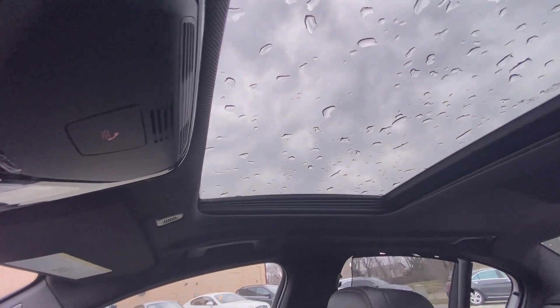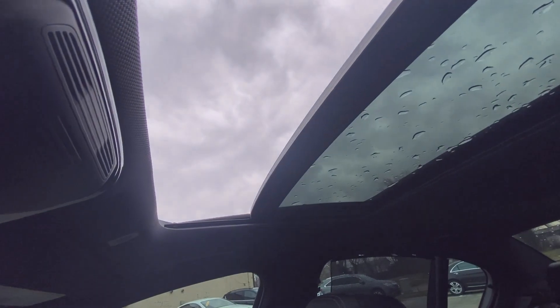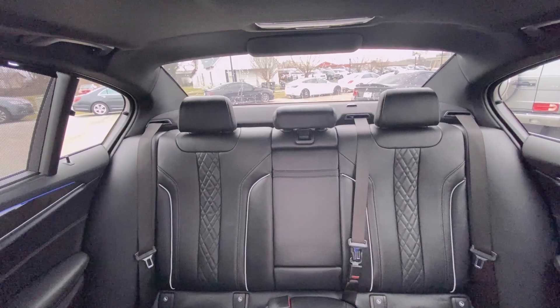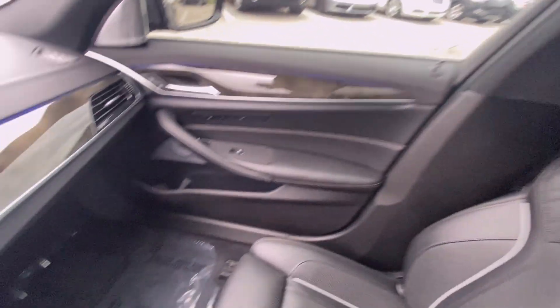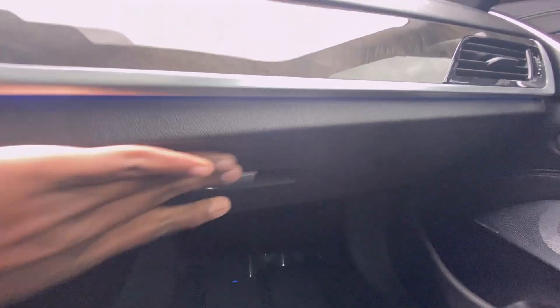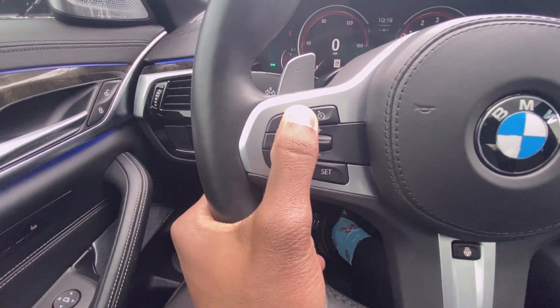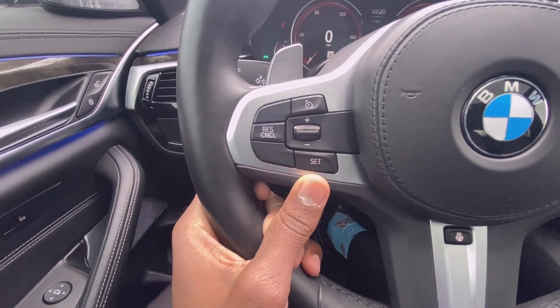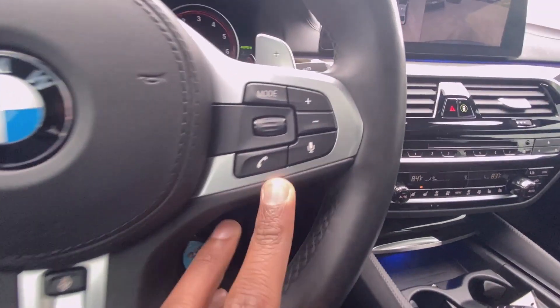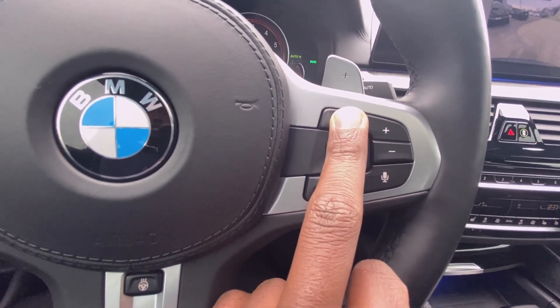There's a nice big sunroof which you can power slide with one touch. There's a view of the rear seat. Here's your glove compartment with your owner's manual. And then you have your cruise controls, which you can toggle through here, along with your Bluetooth controls and volume controls — you can go through your radio stations too.